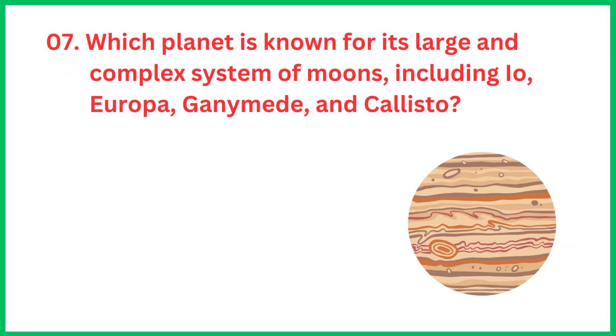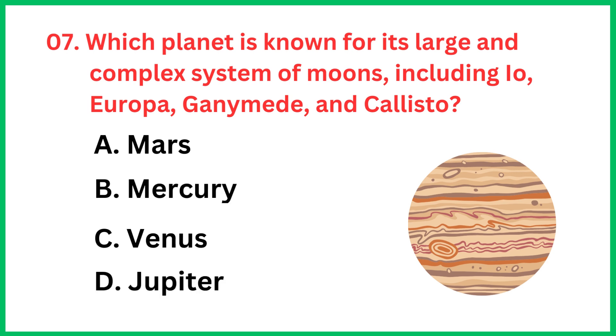Which planet is known for its large and complex system of moons, including Io, Europa, Ganymede and Callisto? The correct answer is option D, Jupiter.